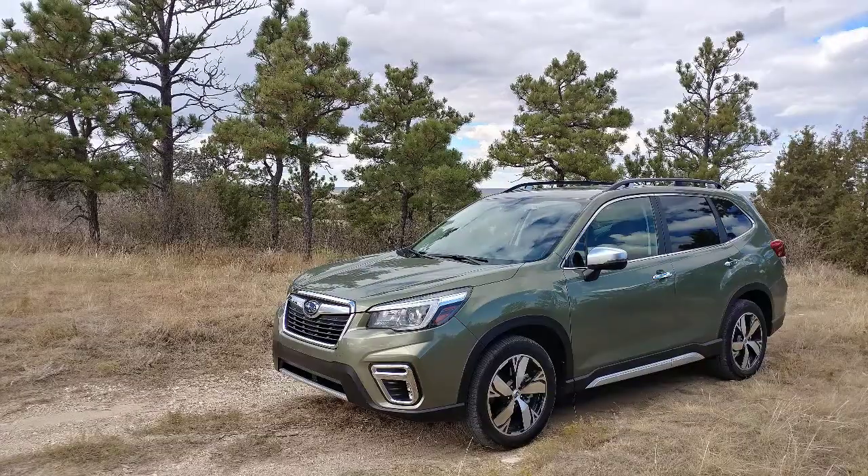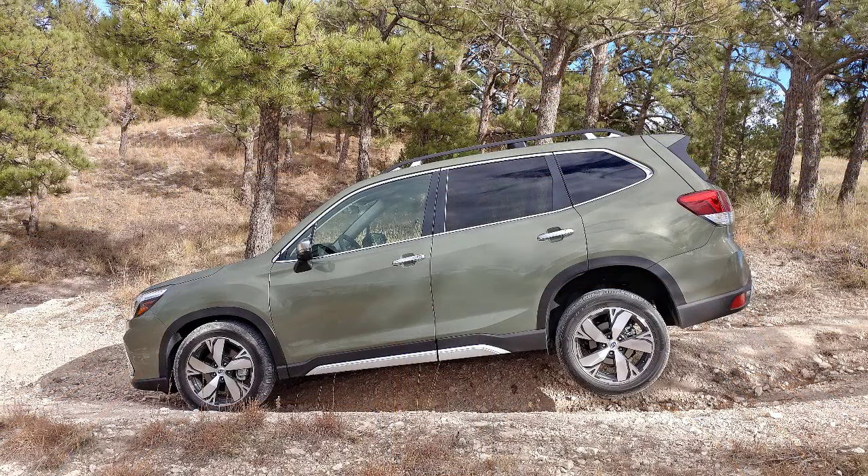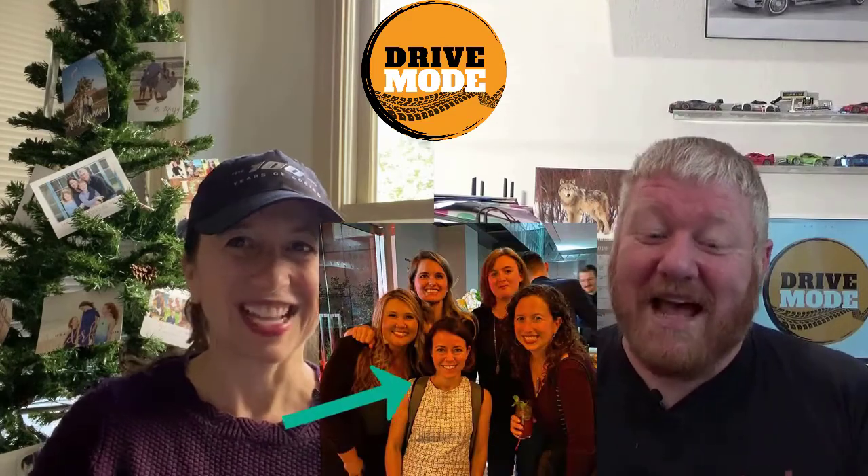First on my list was a Subaru Forester. The Forester out of all the Subarus is the easiest to get in and out of, just because of its size and shape. It's built in this kind of square way that most crossovers are, and it has just the right ride height and just the right everything to make it easy to get in and out if you're somewhere in the five-and-a-half to six-foot range. If you're a little taller than that, it starts to feel short, but that's going to be true of any vehicle.